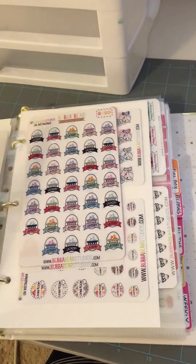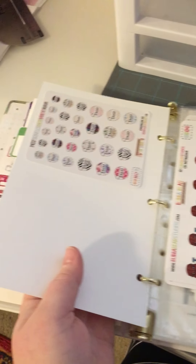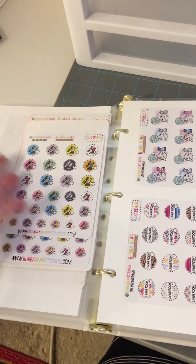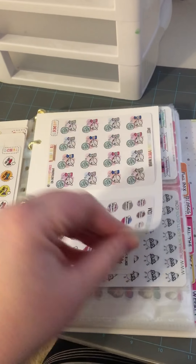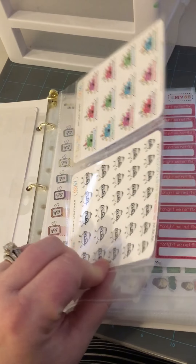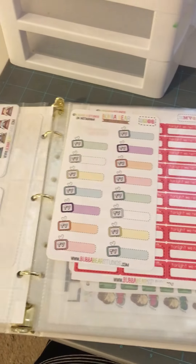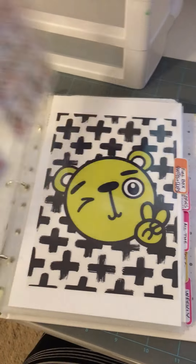I have some on cardstock — same thing from a different binder. I have some that are waterfalled because, you know, I buy more than one of something. And then I got a little crafty and got a new fuse tool, so I had to go and fuse pockets that are specific to Jessica's sheet sizes. Then we've got some more pockets, lots and lots of Bubba lovely stickers.